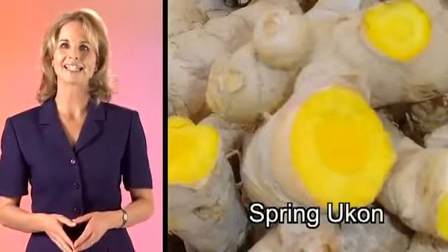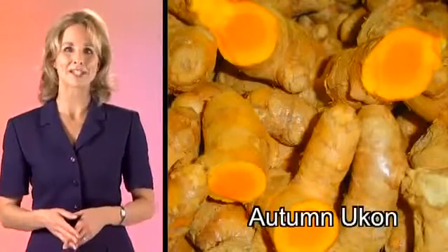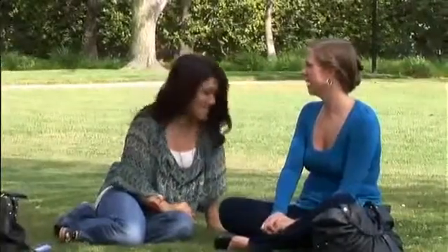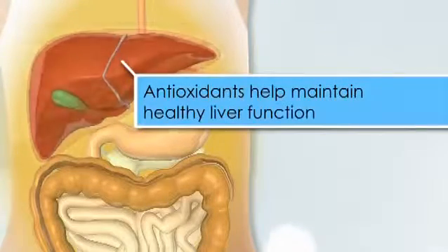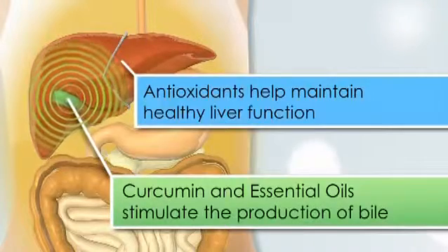There are two types of Ukon. Spring Ukon, which is abundant in essential oil that contains minerals, and Autumn Ukon, which is rich in a substance called curcumin. Curcumin contains strong antioxidants, which many people count on to help maintain a healthy body. The antioxidants help maintain healthy internal organs, especially liver function. The combination of curcumin and turmeric's essential oils stimulates the production of bile in the gallbladder, which allows the liver to function at optimal capacities.